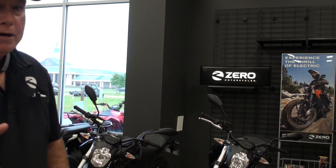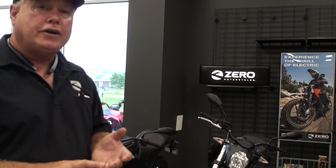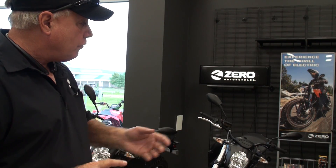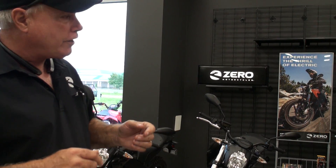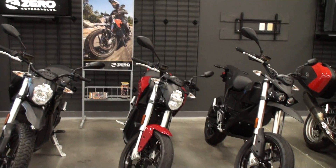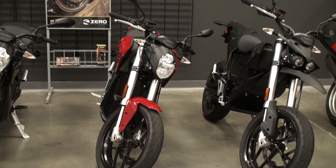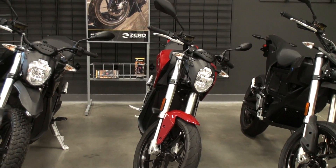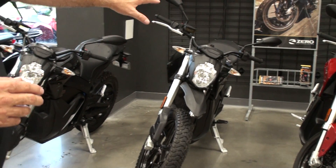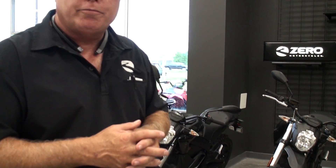We've got six different models. We've got two street models — the S and the SR. Anything with an R is high performance. So the SR, the red one right there, is high performance: zero to 60 in 3.3 seconds. The DSR is the same — those two bikes have 106 foot-pounds of torque and 68 horsepower. The S and DS have 68 foot-pounds of torque and 54 horsepower.